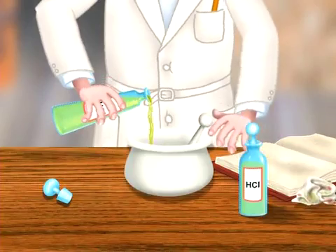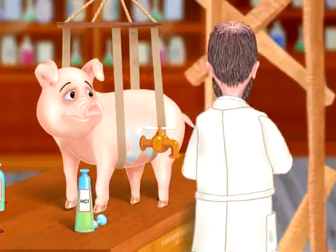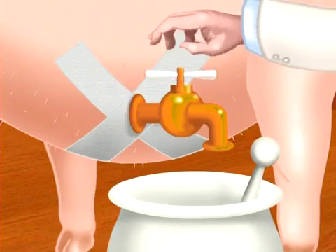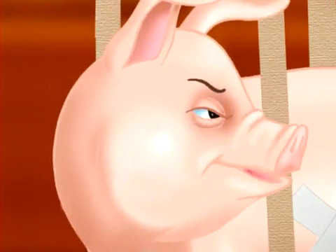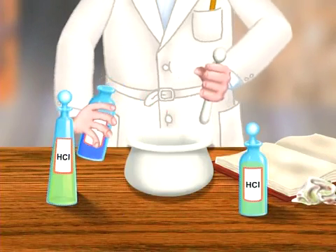Meischer used dilute hydrochloric acid to separate out the nuclei from the rest of the pus cells. Then he extracted digestive juices from the stomach of a pig to dissolve away any remaining bits of protein. He then used various other chemicals to separate out the contents of the nuclei.